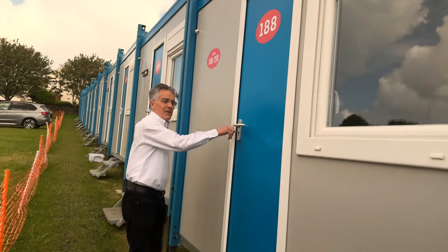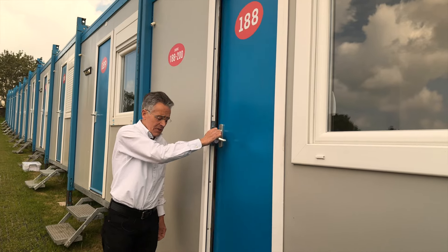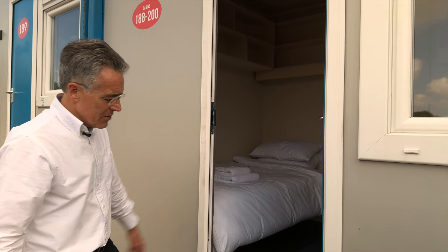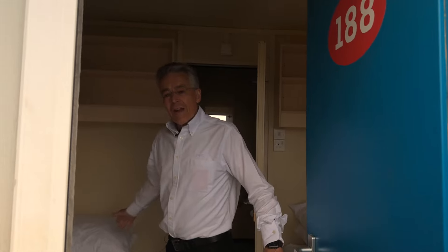Your cosy cabin is your home from home during the TT races. They're fully insulated, heated and double glazed with steel shutters for security if you want it and for night time. The twin beds are a little bit longer than standard single beds.